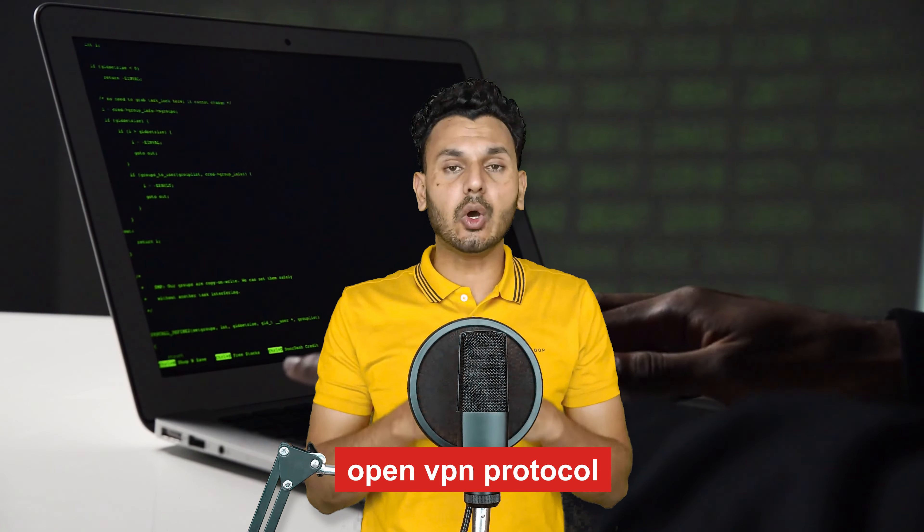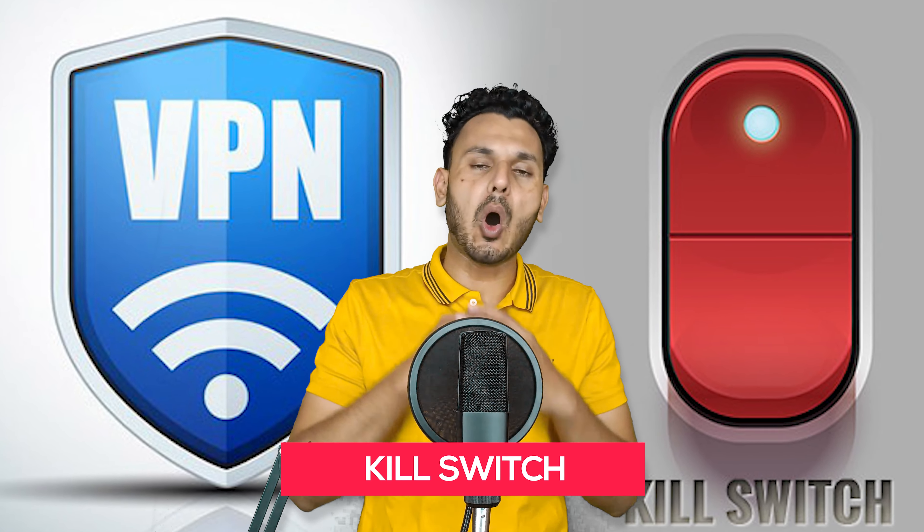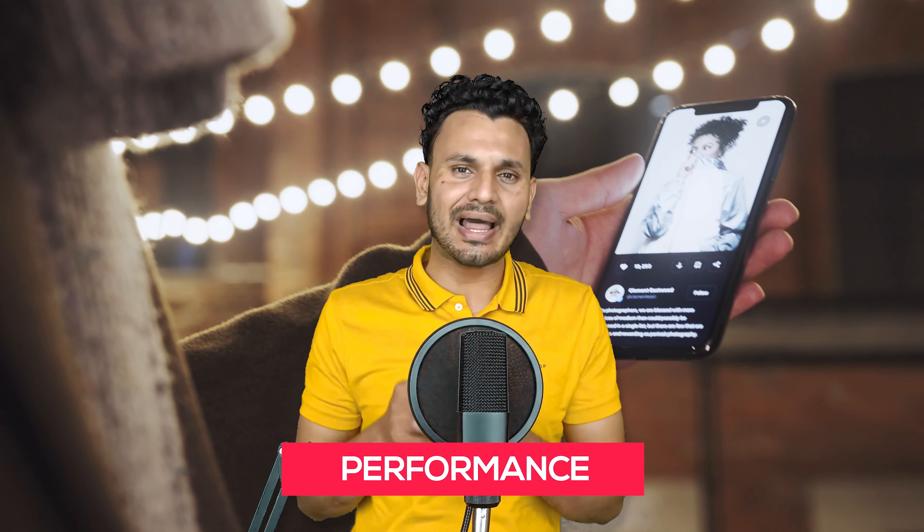Privacy is another key concern. ExpressVPN uses the highly secured OpenVPN protocol and also has its own open-source lightweight protocol that protects your data from cyber attacks and hacks. It offers DNS leak protection to prevent data leakage into online activities. Additionally, it has a kill switch feature which blocks your internet connection and keeps you safe whenever there is any leakage in your online data.